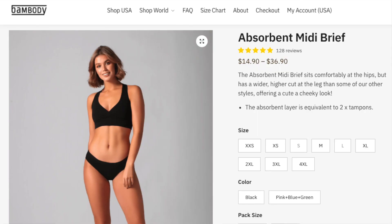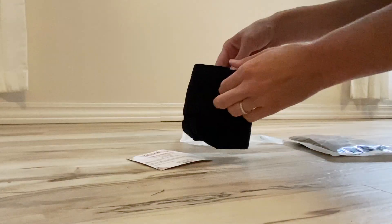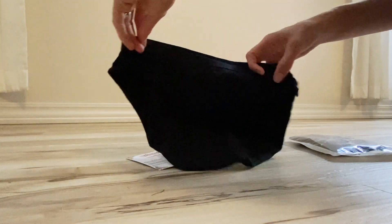So here's what I thought of the Absorbent Midi Brief. I went ahead and got the extra small, and I felt like it was a pretty good fit. I'm about 110 pounds. I have a little bit of a booty — I wouldn't say a big booty, but either way, you can tell from the video what you think. And I felt like they fit really well.